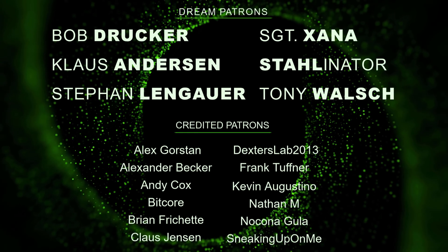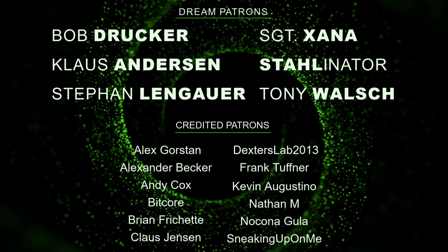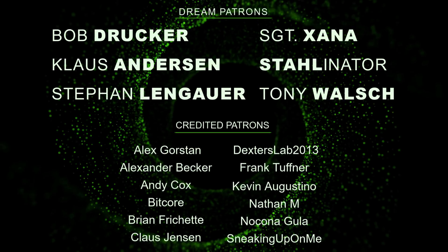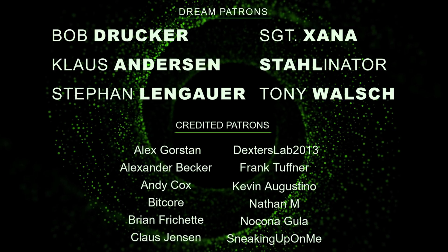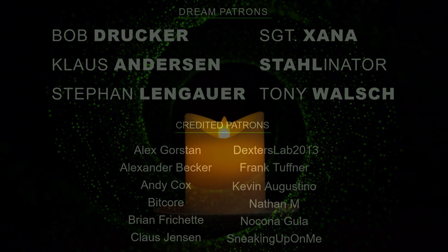A special thanks to my patrons — you're all awesome! Thank you so much for helping out. It's really appreciated and important for a channel with monthly quality uploads like mine. Check out my Patreon page if you haven't seen it yet.